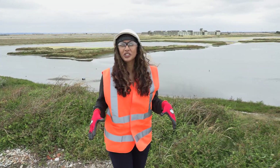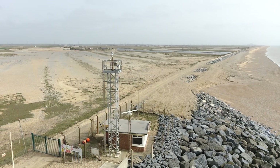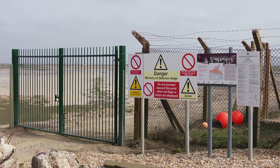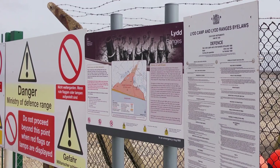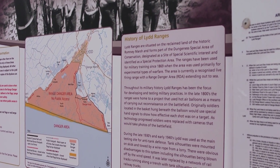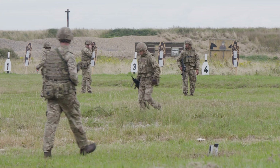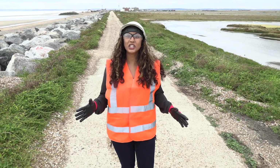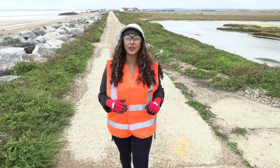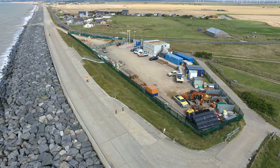This stretch is known as Lydd Ranges because the land immediately behind here is owned by the Ministry of Defence and is a series of live firing ranges. The MOD has been training our armed forces and specialist police units here for over 150 years, and it's important that they continue to help maintain national security. Over the next three summers, the Environment Agency partnered with the MOD and contractors Van Oord will be carrying out vital works as part of a £25 million scheme.